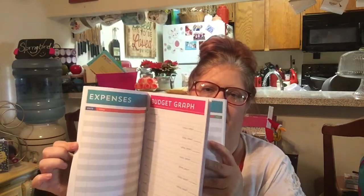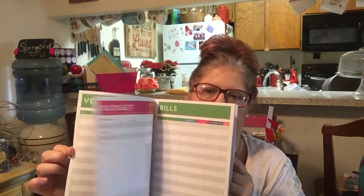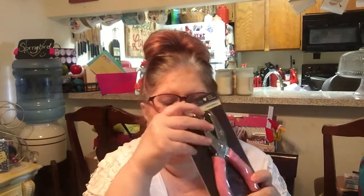I got this budget book from Recollections. It has your expenses, your budget goals, your budget, your bills — it's three-ringed. So I picked up that. I also picked up a hand punch — it's the little heart one. I had seen on somebody's video that for the Happy Planner, if you use the heart to make the hole punches and then cut the little slits, it's better than the great big round hole punch. So I'm going to give that a try.